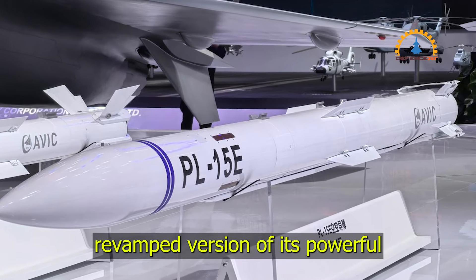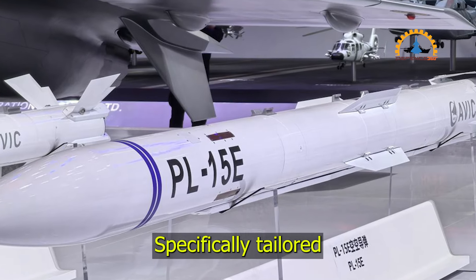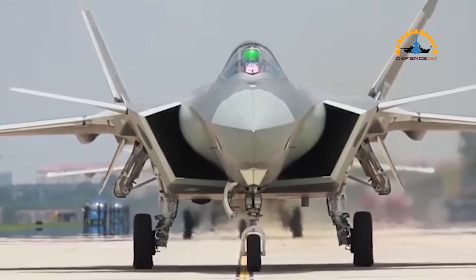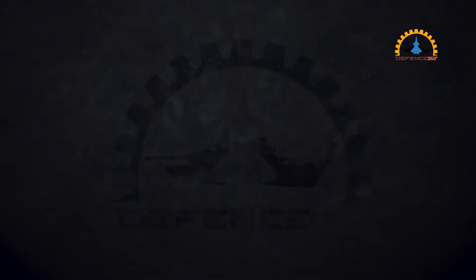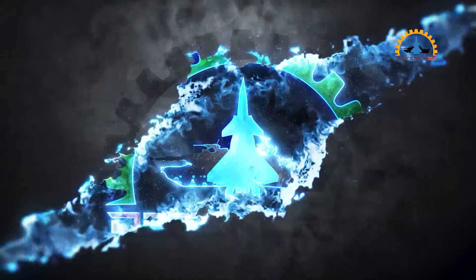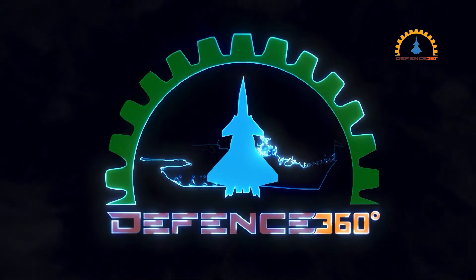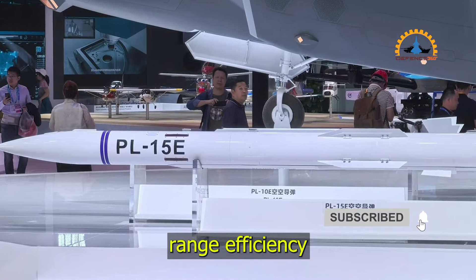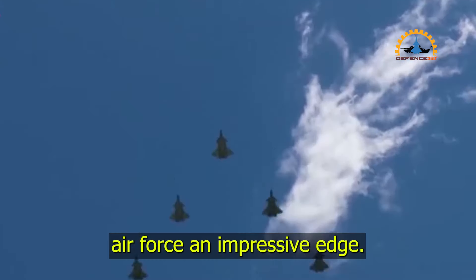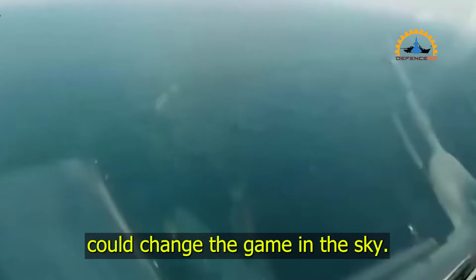China has just unveiled a revamped version of its powerful PL-15 air-to-air missile, specifically tailored for its stealth fighters like the J-20 and the new J-35. This new missile upgrade promises enhanced range, efficiency, and compatibility with stealth technology, giving China's Air Force an impressive edge. Stick around to find out how this missile could change the game in the sky.